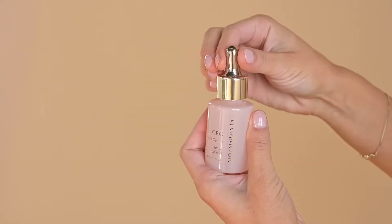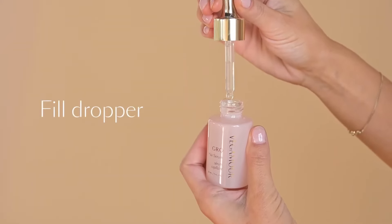The first serum — none of these are sponsored, though I did leave links below — is the Vegamour Grow Hair Serum. What I like about it is that it's clinically tested, cruelty-free, vegan, and color-safe. What I like even more is that it's a multi-tasker, and for hair growth, we need multi-taskers.